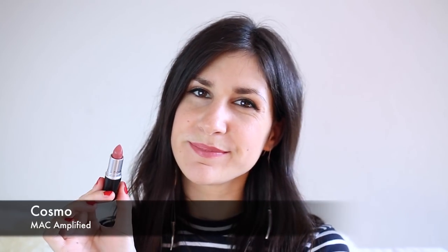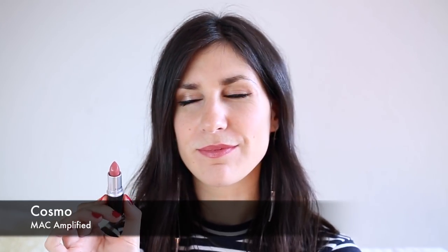These next two lipsticks are going to look very, very similar. The first one is Cosmo, and this is one of the Amplified lipsticks. It's a brown-toned mauve — I really quite like it, a little bit darker than what I've got on my lips today. The Amplified formulas are quite gorgeous — very, very pigmented. You just need one swipe across your lips for really full-on color, and they're also very moisturizing and creamy. It's just a really pretty everyday shade, particularly when you're going into autumn and winter.